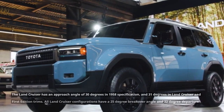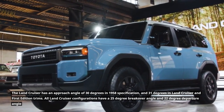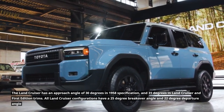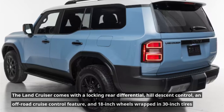The Land Cruiser has an approach angle of 30 degrees in the 1958 Specification trim, and 31 degrees in the Land Cruiser and First Edition trims. All Land Cruiser configurations share a 25-degree breakover angle and a 22-degree departure angle.